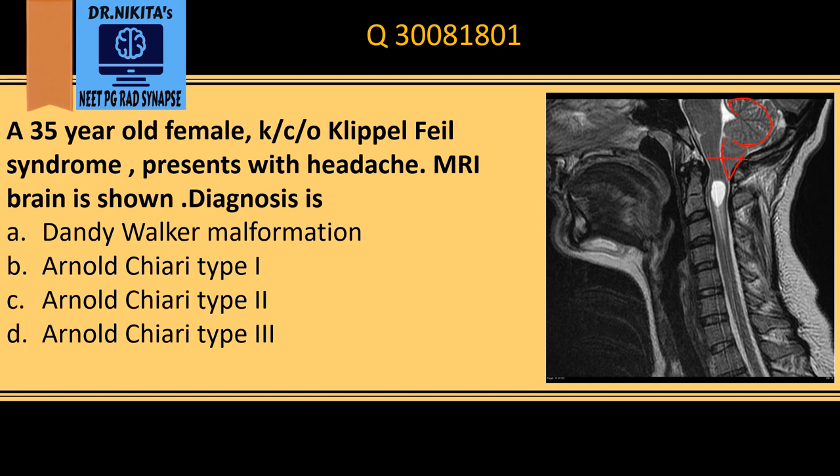The cerebellar tonsil is herniating down. Tonsillar herniation is a feature of Chiari type 1. Note that 'Arnold Chiari' is a term specifically used for Chiari type 2 malformation, not type 1.